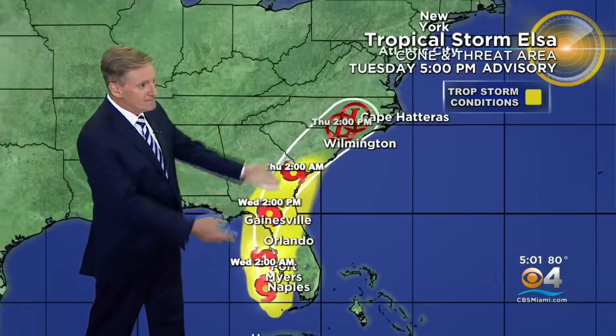The cone represents where the center point is expected to be two-thirds of the time. After that, it zips off to the northeast. A weakened system could restrengthen as a tropical storm in the northeast, but we're going to let other folks worry about that — we're going to be done with Elsa by tomorrow.